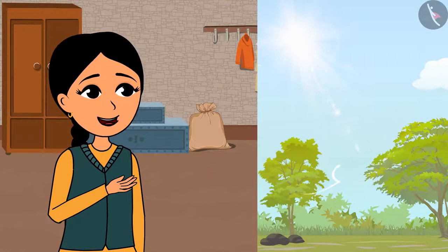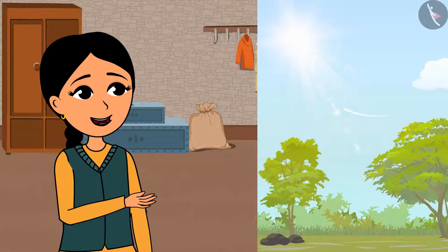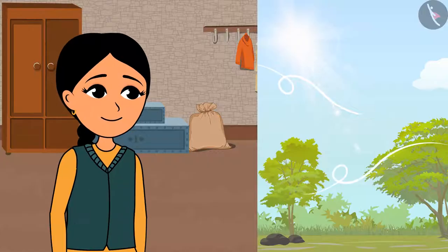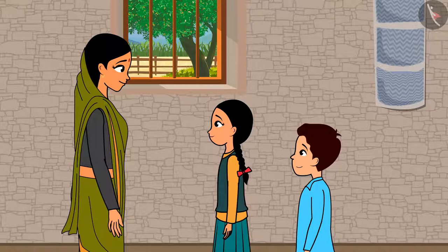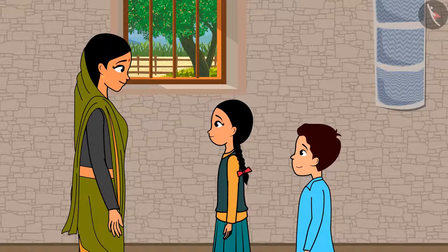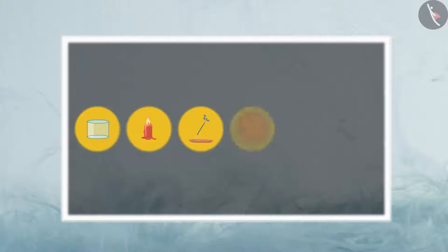The air also heats up because of the sun's heat. So, does it also rise like water? Shall we do an experiment? We will need these materials: a broad cylindrical glass tube, one candle, one incense stick, and one round cardboard with two holes.